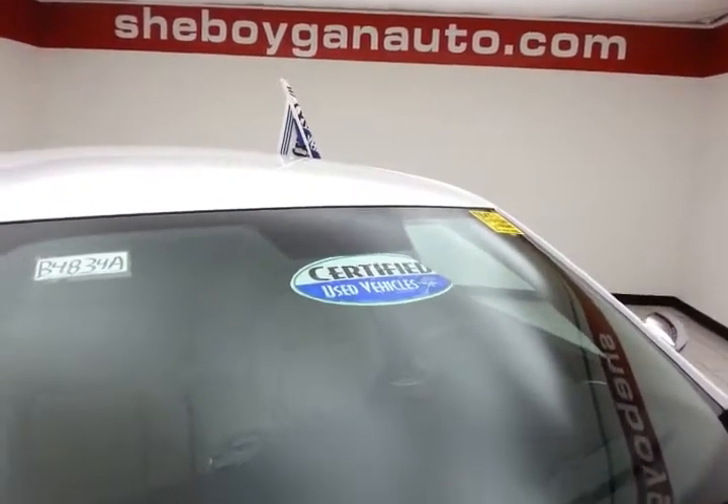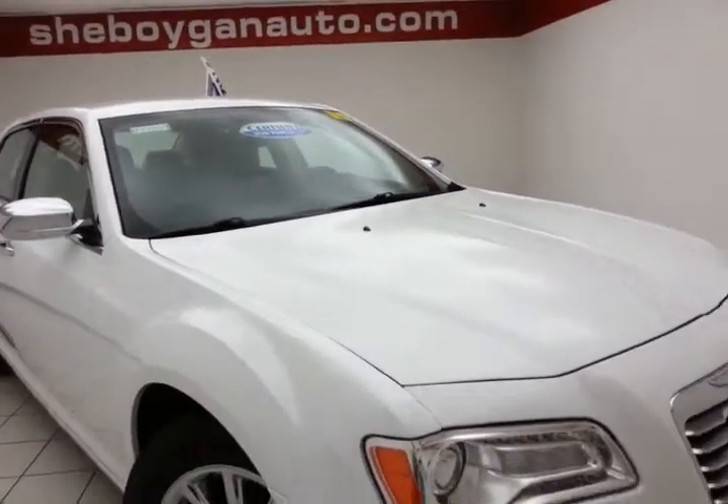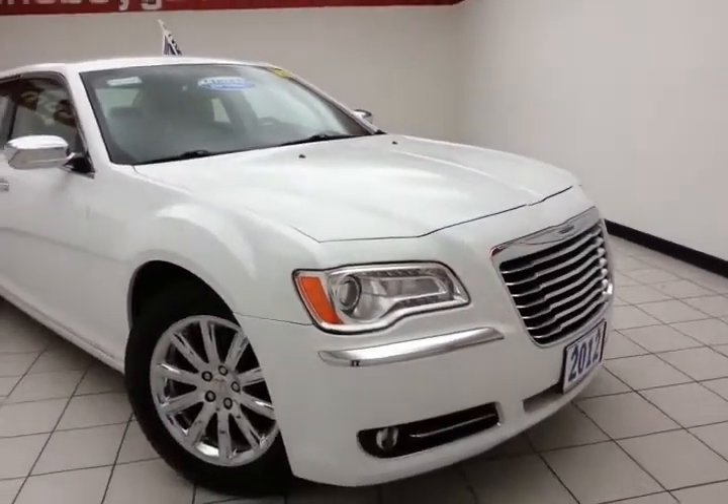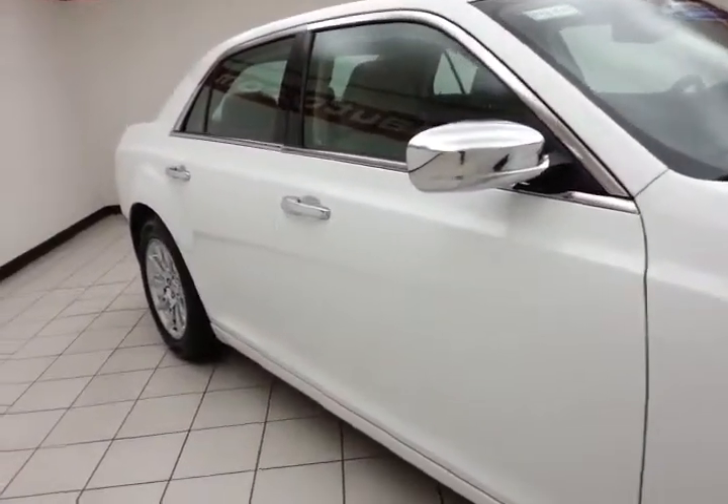it does qualify for our Certified Used Vehicle Program, giving you the balance of a seven-year, 100,000-mile powertrain warranty, which also includes emergency roadside assistance, towing, rental reimbursement, and trip interruption service, all available nationwide.